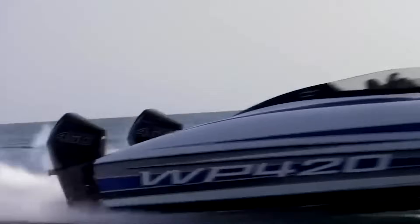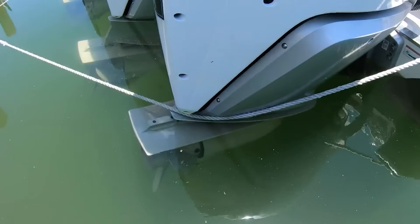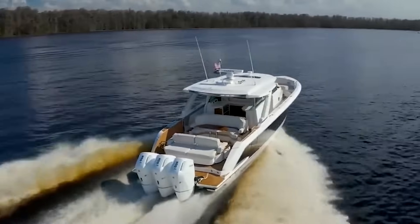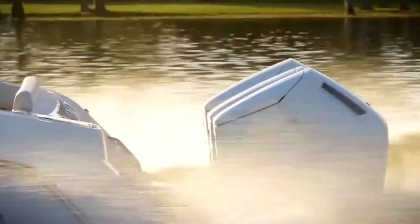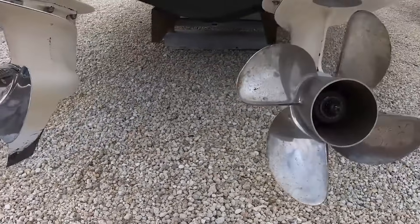But here's where it gets wild. Those $3,000 racing props you see pros running aren't eliminating cavitation — they're managing it for speed, trading longevity for performance in ways that would make your wallet weep. Stay tuned to find out why this is all relevant to you.